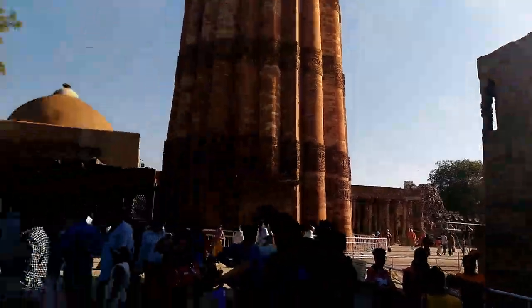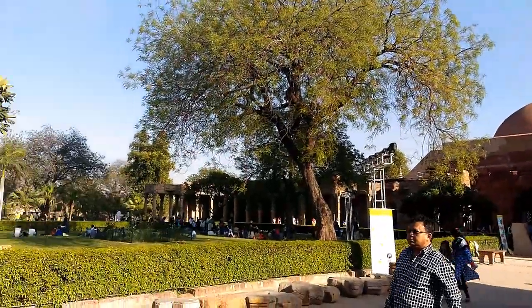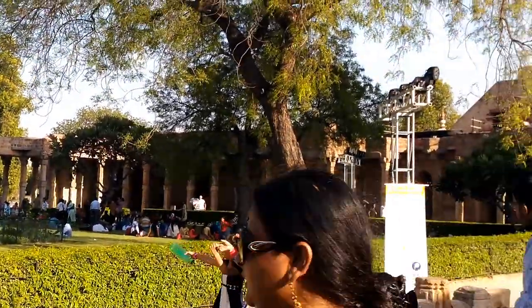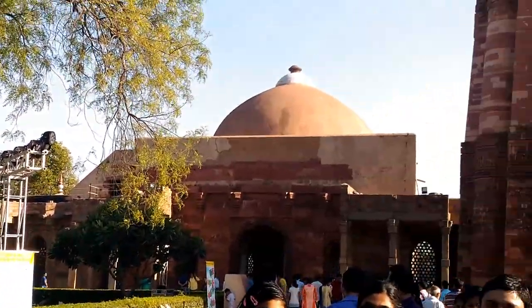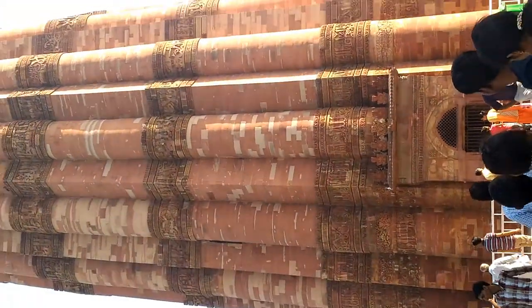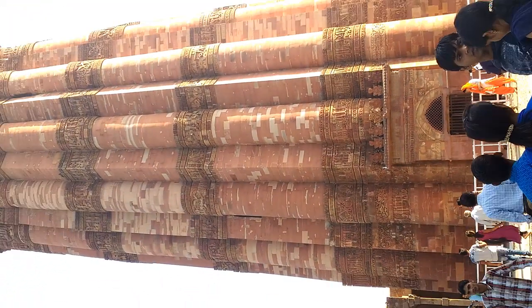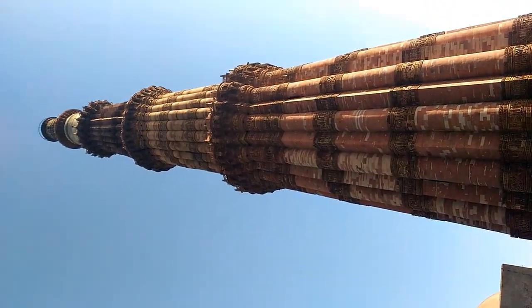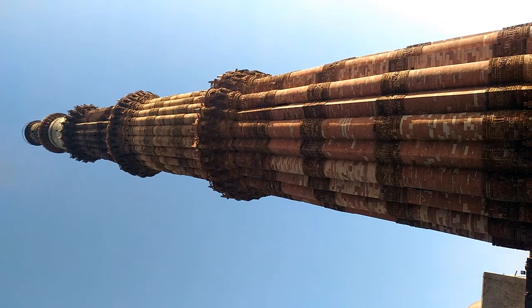As we enter the Qutb complex, on the right side we see a colonnaded structure. On the left side is the Alai Darwaza, and among these we see the magnificent Qutb Minar standing tall. The Qutb Minar is a 73-meter-tall tapering tower of 5 stories, with a 14.3-meter base diameter reducing to 2.7 meters at the peak. It contains a spiral staircase of 379 steps.